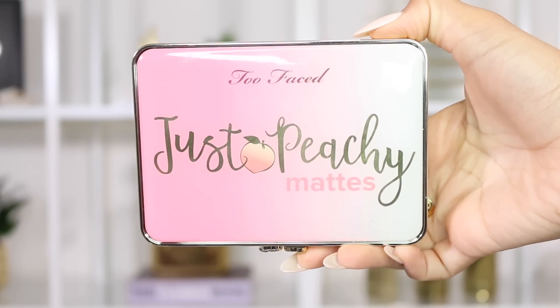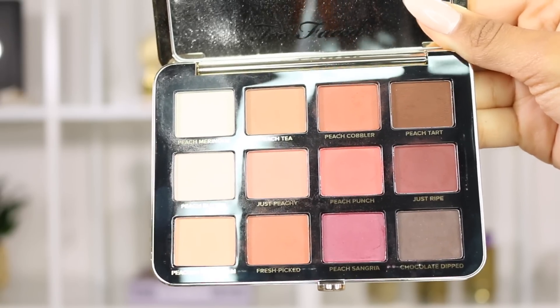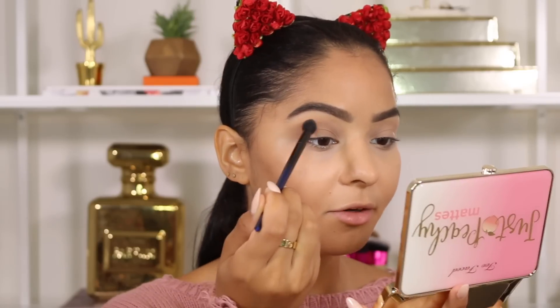To prime my eyes today I'm using the Too Faced Shadow Insurance. I'm going in with the Too Faced Just Peachy Mattes eyeshadow palette — it's all mattes, which I'm all about. Not only that, it's full of warm, pretty, orangey, tangy eyeshadows. It is so beautiful. You have any transition shade you'll ever need, some lighter shades, some transition shades, and some darker shades on the outer parts. I'm picking up Peach Meringue and just going to set the primer, then going in with Peach Tea applied on my crease.